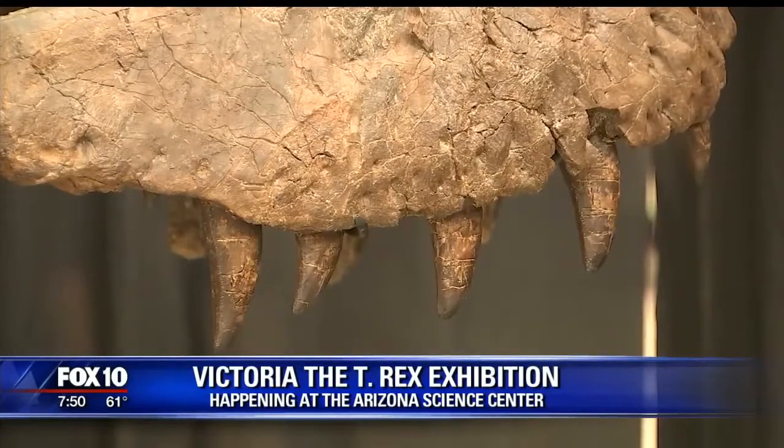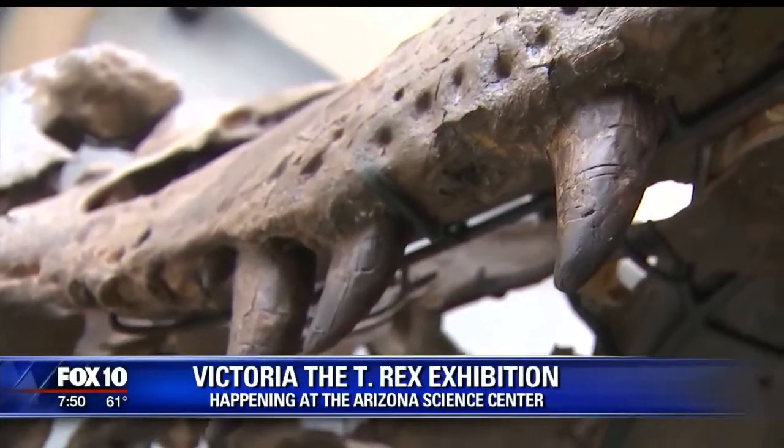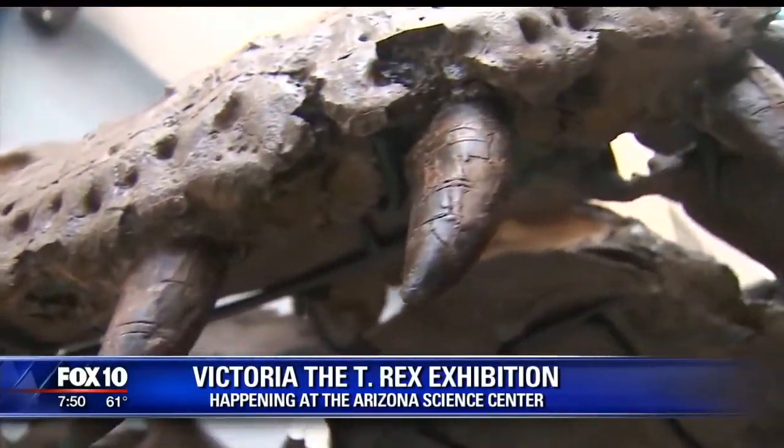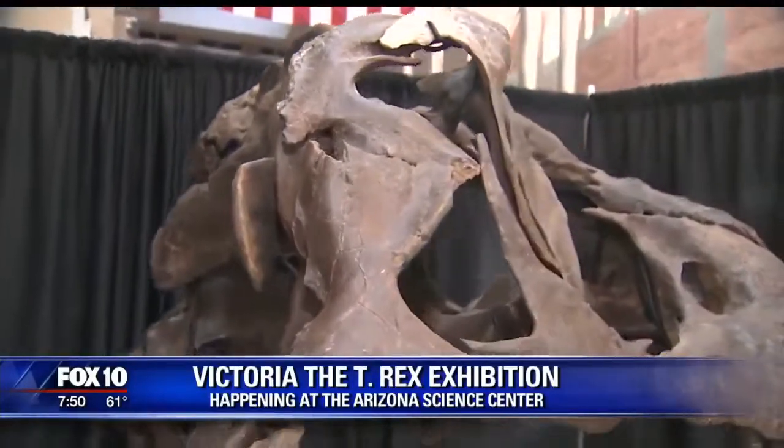Her official world premiere party is tonight, and then regular hours start tomorrow for the public. That's going to be so exciting. How old is she? She's about 66 million years old — she's very old. It's hard to wrap your head around. And we have some great activities at the Science Center to help understand that, including a geologic timeline that I didn't bring today because it's like 50 feet long.